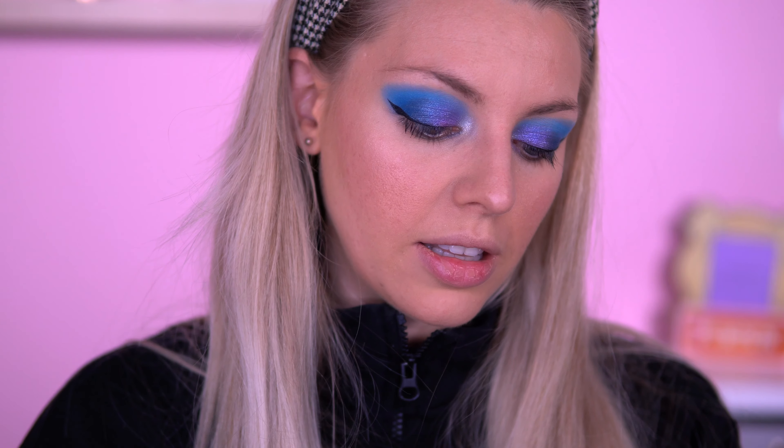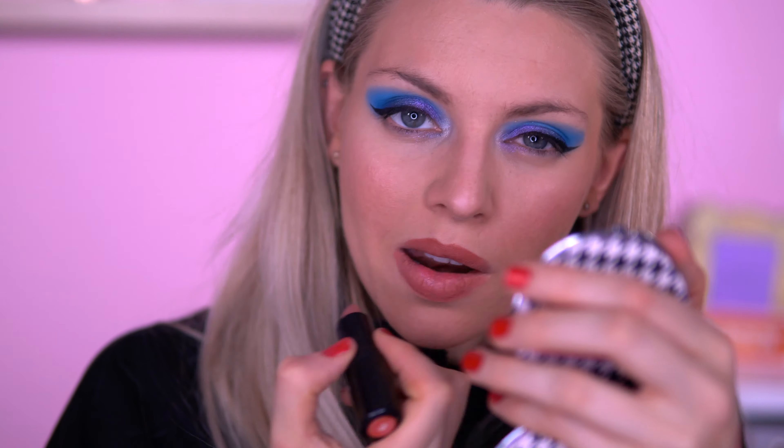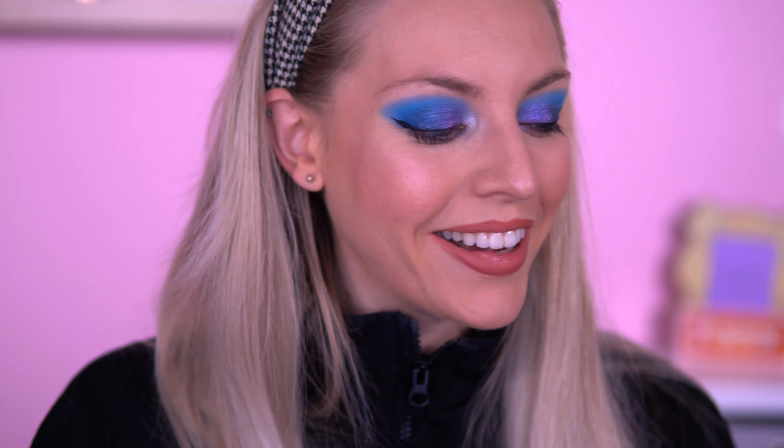Next we have got some lip liner and lipstick. This is the LA Girl again in the shade Spice — I like this shade. It does feel a bit dry, even after warming it up on the skin. It's a bit tough — I wouldn't say it's creamy and super soft; it is quite dry. For the lipstick, this is MUA Makeup — I haven't heard much about MUA for ages. This is a matte lipstick in the shade Heart. It's a pretty color. Very soft — not many mattes are soft but this one is. I like it a lot. Smells really good too.